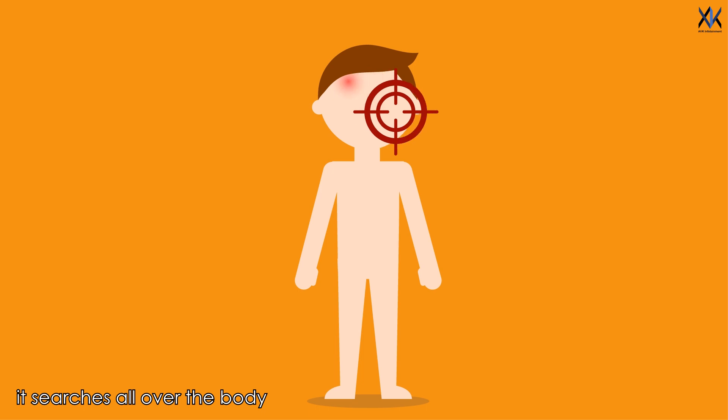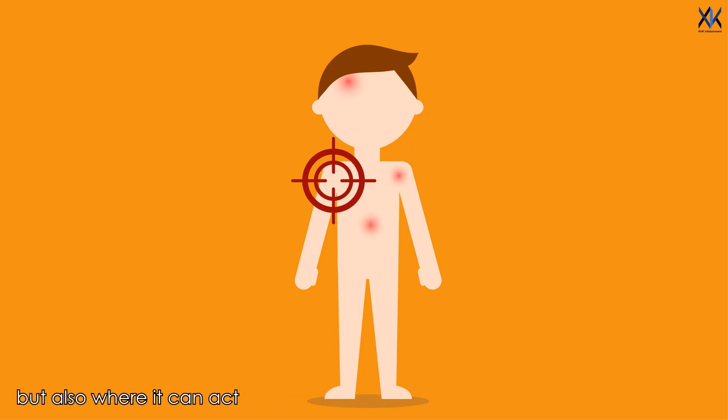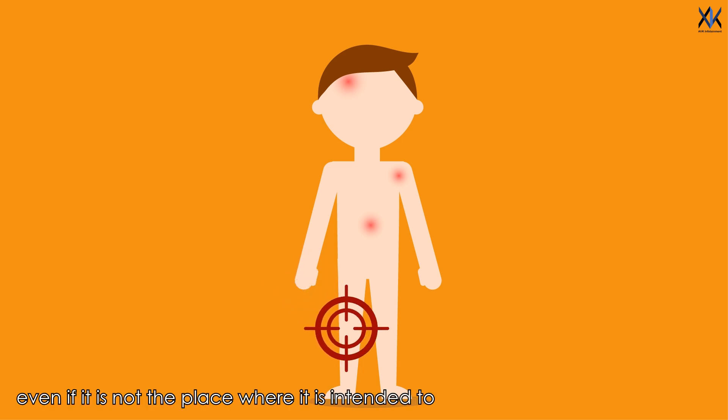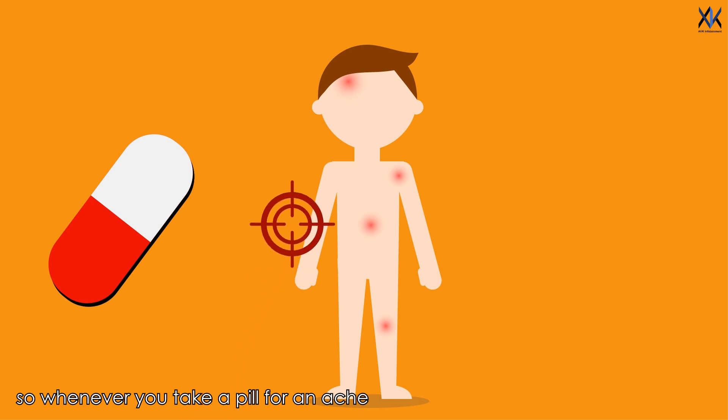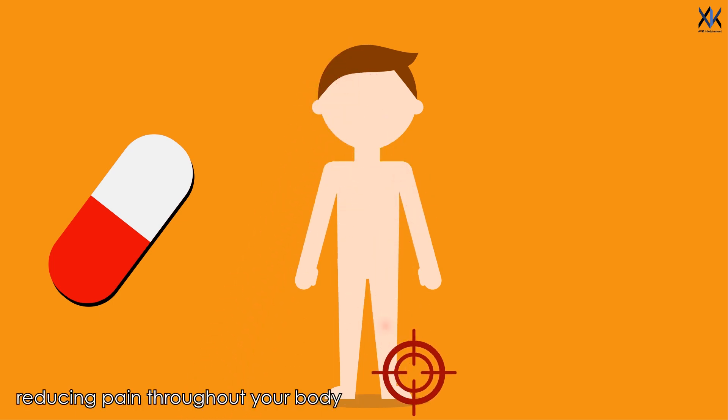It searches all over the body and not only finds the target where it should be acting on, but also where it can act, even if it is not the place where it was intended to. So whenever you take a pill for an ache, know that it is working everywhere, reducing pain throughout your body.